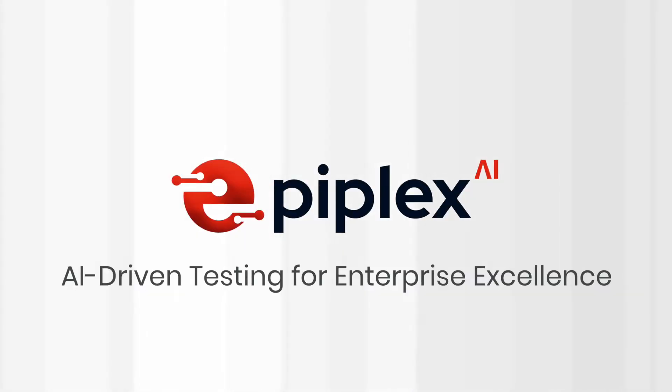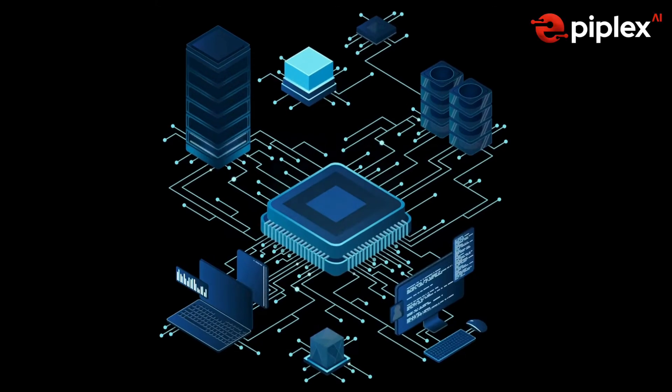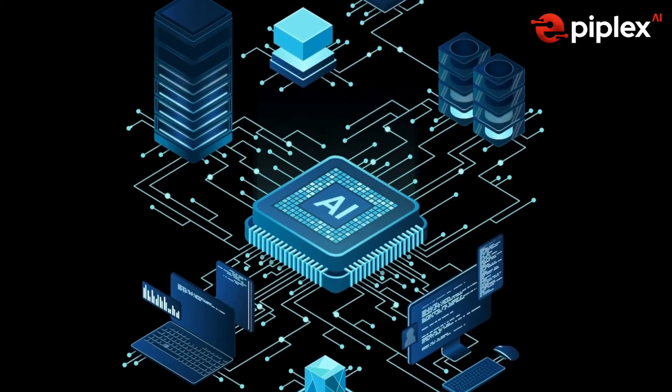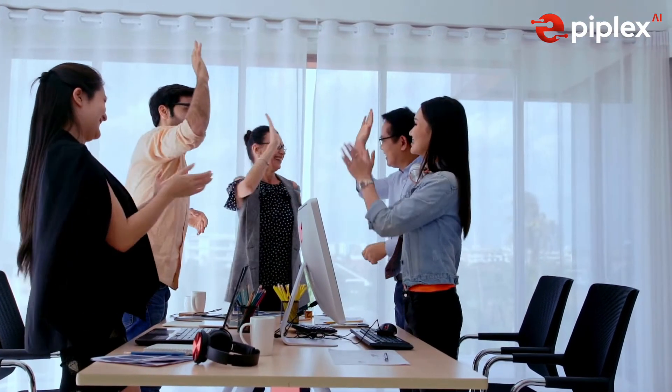This is where the Epiplex AI Test Acceleration Suite transforms the game, bridging critical gaps in automation, accuracy, and scalability. It uses AI to reduce costs, streamline testing, and ensure migration success, all while accelerating ROI.